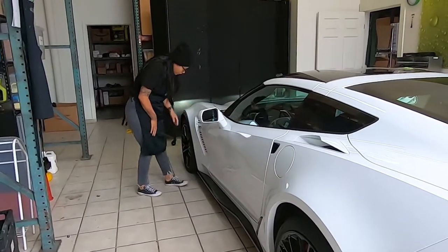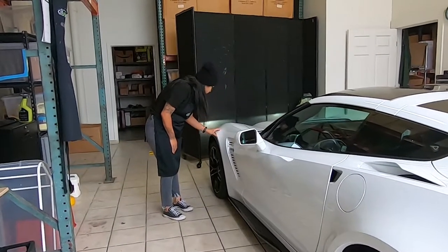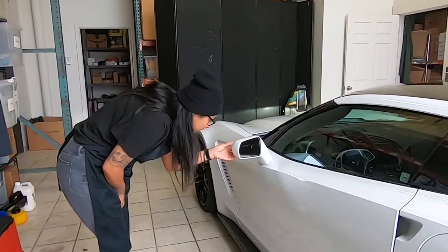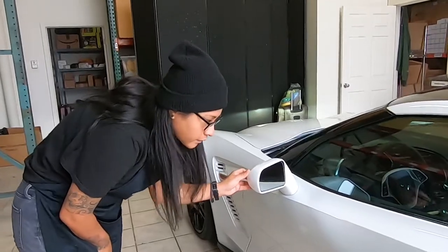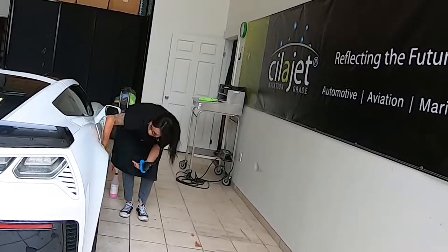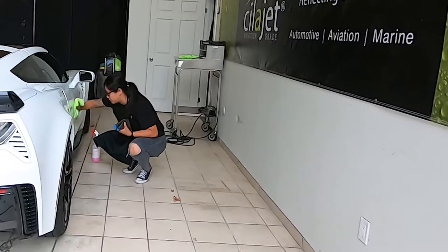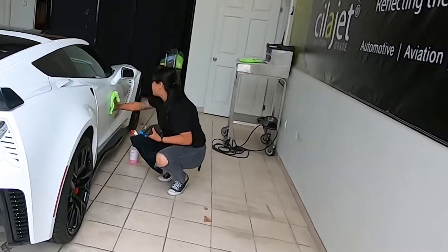Since working at SilaJet I do notice beautiful colored cars now on the road and I get amazed at cars with these vibrant colors and then I wonder if they got SilaJet on their car. They should really get SilaJet on their car to protect that paint.